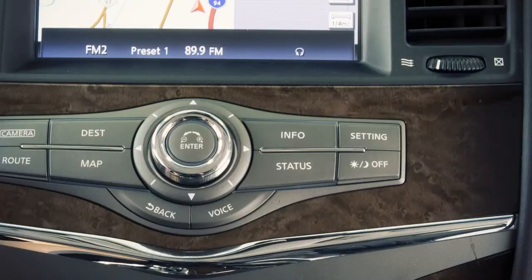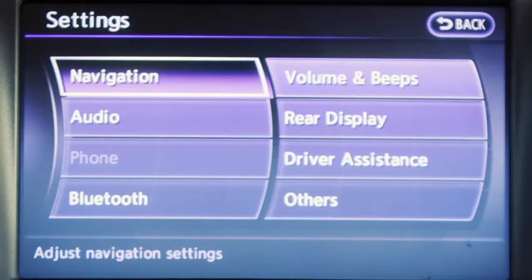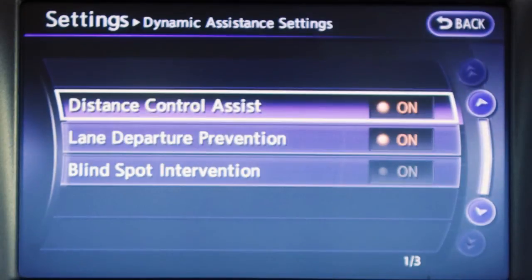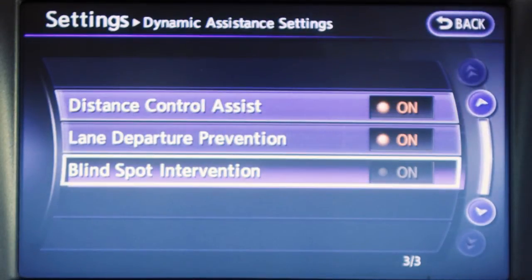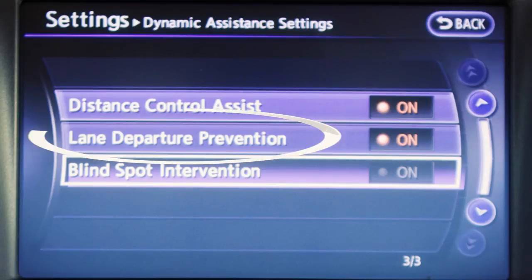To activate or deactivate Blind Spot Intervention, press the setting button, then touch Driver Assistance. Touch the Dynamic Assistance Settings key, then touch Blind Spot Intervention to turn BSI on or off. You can also activate or deactivate Distance Control Assist and Lane Departure Prevention in this screen.